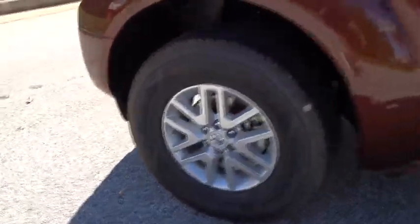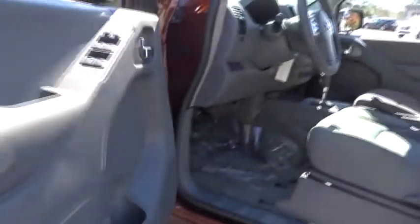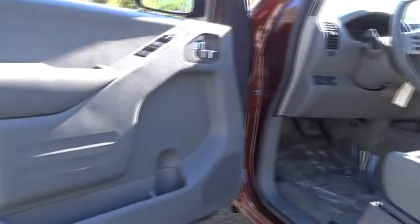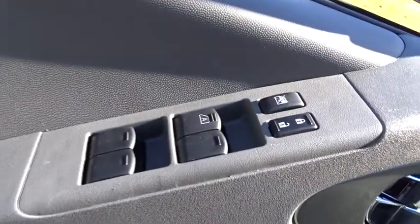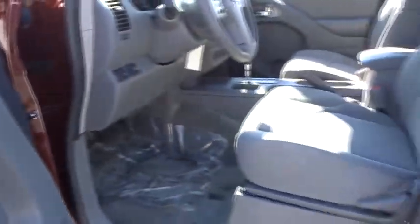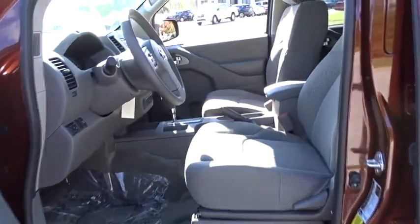Aluminum wheels, AM-FM stereo radio, CD player, passenger airbag, power door locks, bucket seats, MP3 player, child safety locks. Take this vehicle for a spin and see why so many shoppers are now proud owners.